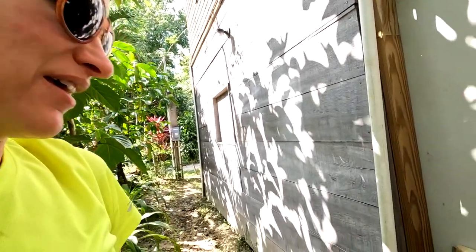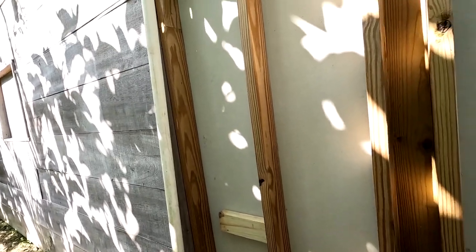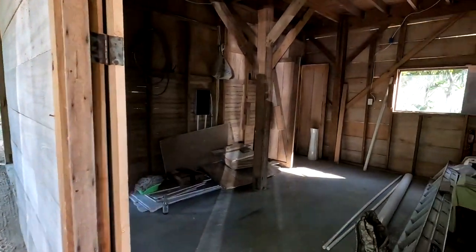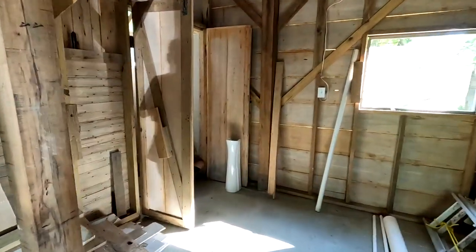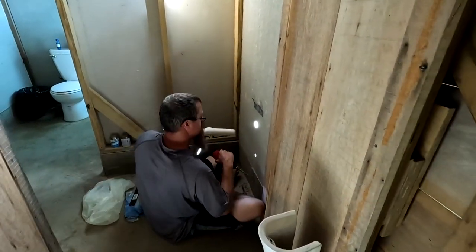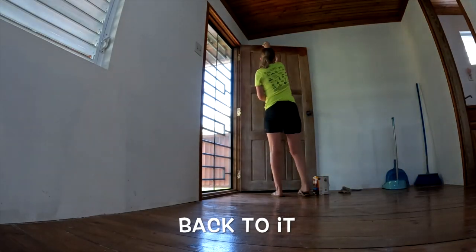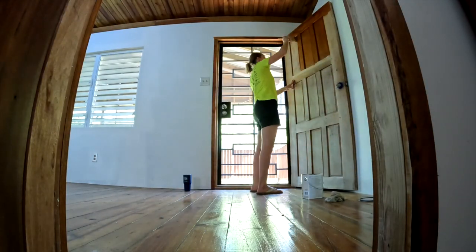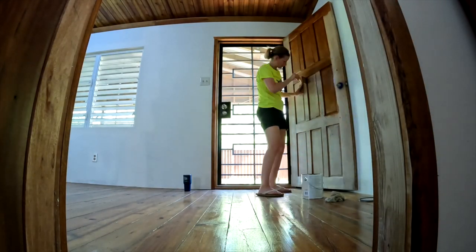While I'm upstairs staining the doors, Chris is down here installing the sink in the downstairs bathroom. We're putting some bracing on the back of the wall.